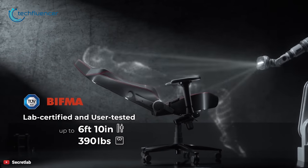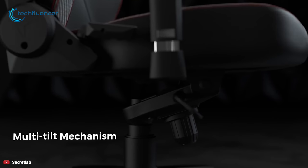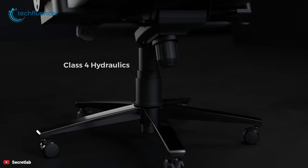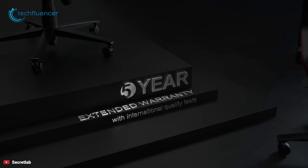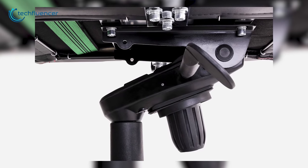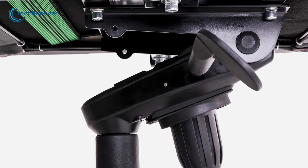This chair comes in both synthetic PU leather and soft weave fabric versions. It has a class 4 hydraulic piston that helps the chair move up and down easily. Get incredible stability with the ADC-12 aluminum wheelbase constructed to provide impeccable stability and strength. Each aluminum wheelbase is not just perfectly balanced but reinforced with ribs and gussets as well.